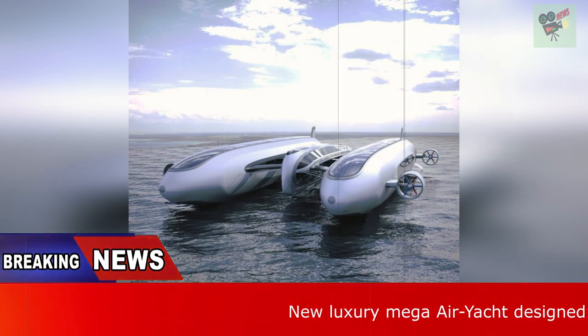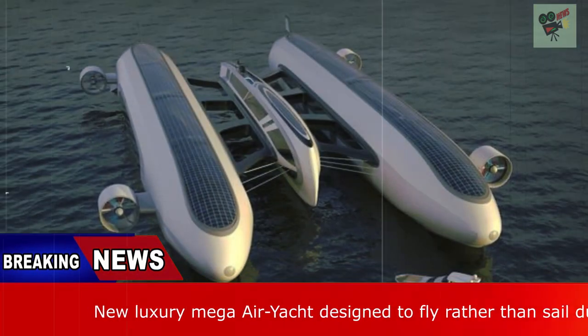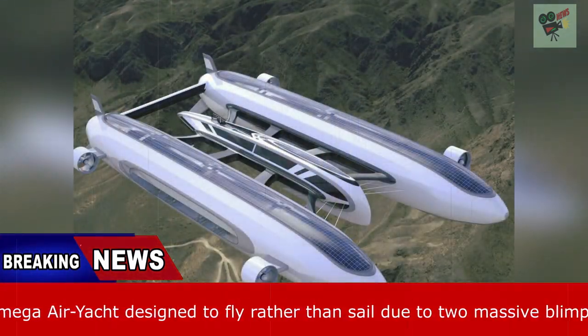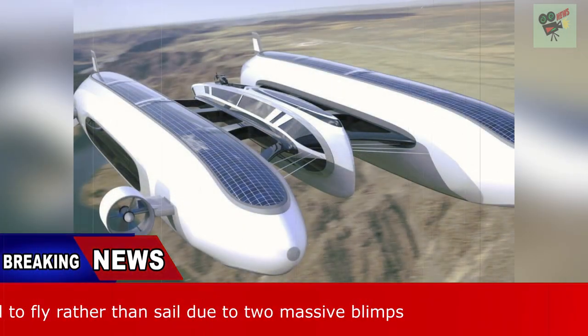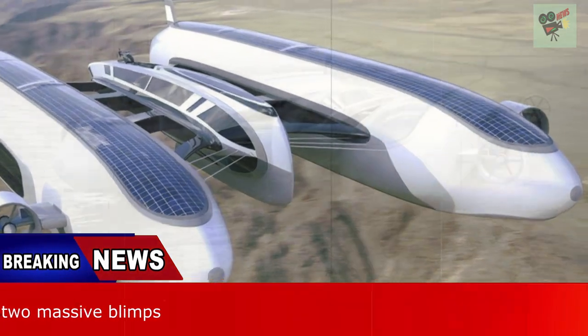Welcome back to my channel. A new luxury mega-air yacht has been unveiled, which is designed to fly rather than to sail, thanks to its two huge blimps. The two blimps are connected to the main central structure through four carbon bridges, and each have five suites available for passengers with a sky window view.